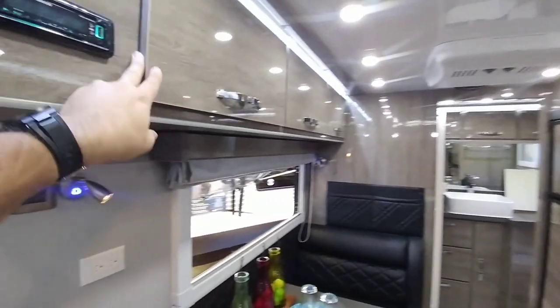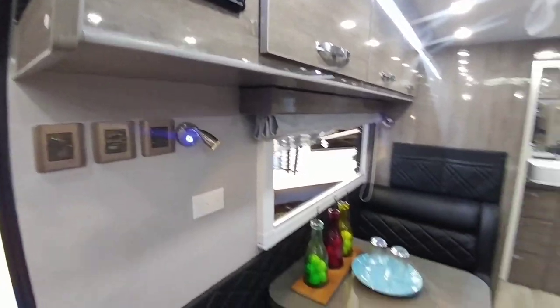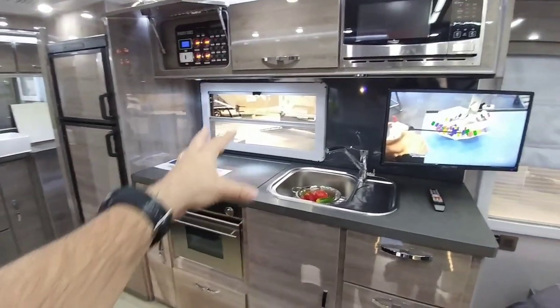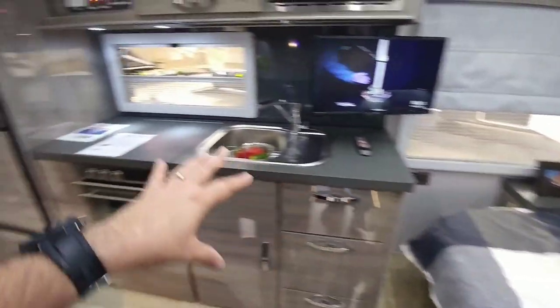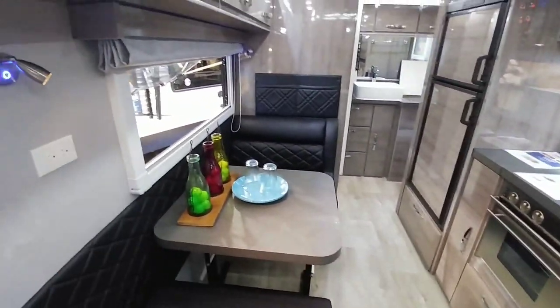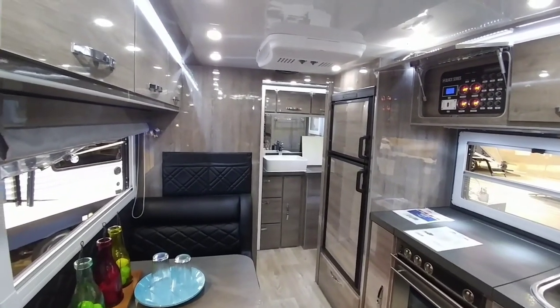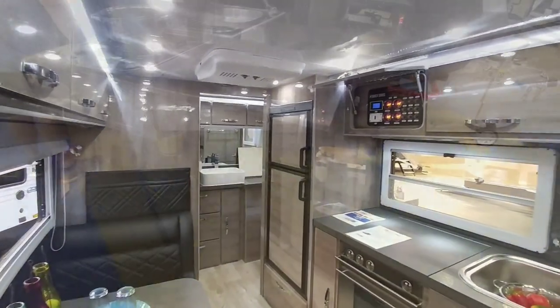The look of the cabinetry — you can just see how nice and smooth it is. Beautiful setup. No slides, but it still has a very airy feel. European window design, queen-size bed up front, lots of countertop space, very good execution of space. This is actually the same model as the one I walked through in Salt Lake City at RVX.